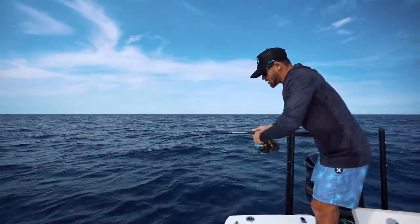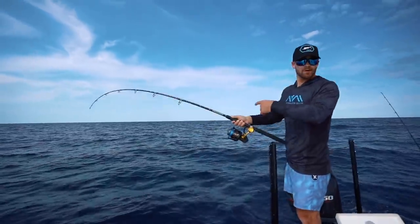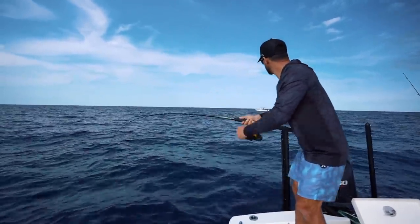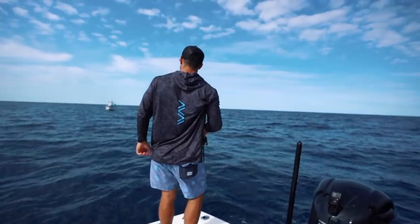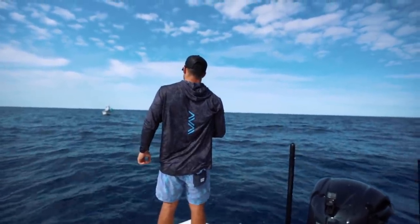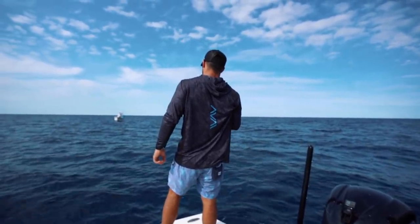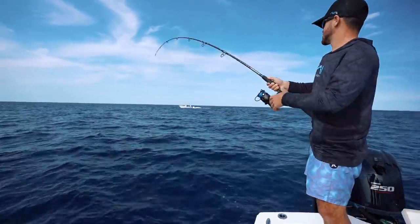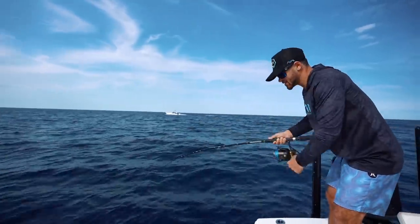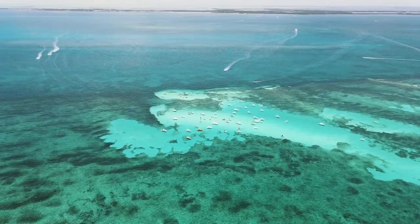Nick and I are out here fishing and there's this boat right here in the background. I'm not going to say how I feel about it, but I'm curious — I want to know what everybody thinks. If you're fishing a spot in the ocean and there's nobody else around and a boat comes up on you, write down in the comments. At the same time I understand the ocean — it can be a very big place, but it can also be a very small place.